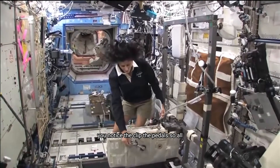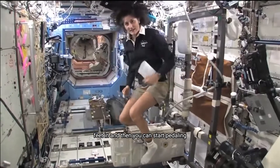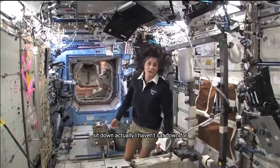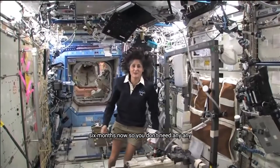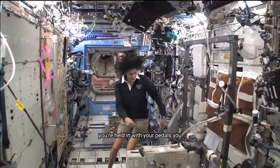This is the bike. You notice the clip pedals. So all you need to do is actually clip your feet in and then you can start pedaling. You don't need a seat because you don't sit down. Actually, I haven't sat down for six months now, so you don't need any type of seat. Just make sure you're held in with your pedals.